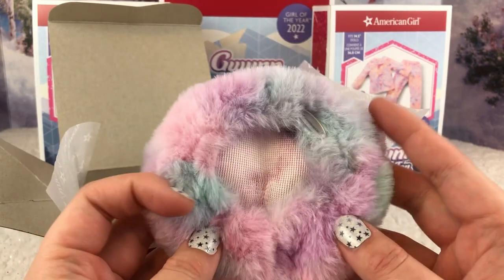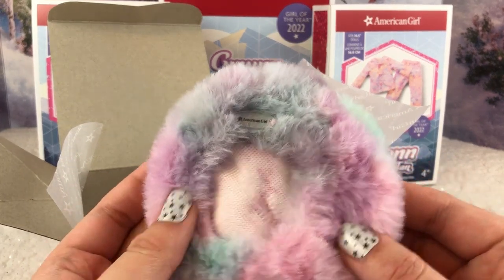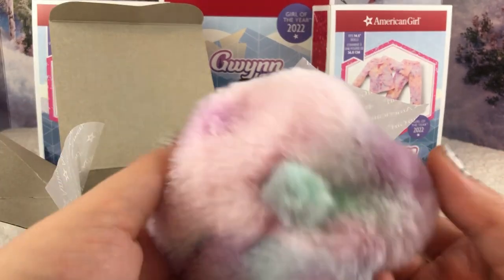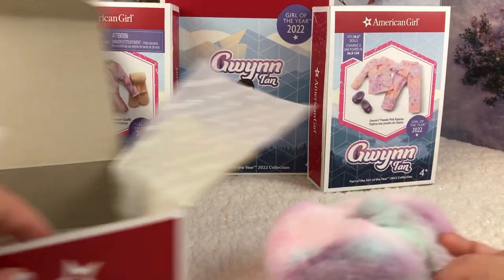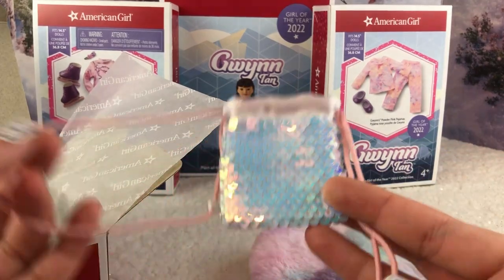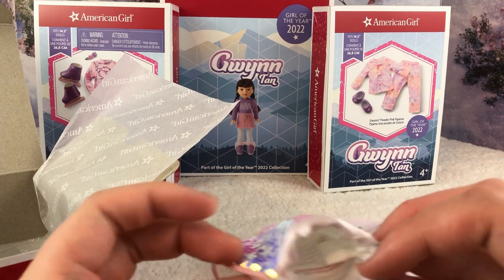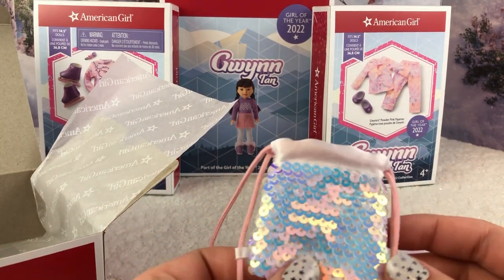I think my favorite part of Gwyn's accessories is the furry hat — it's so adorable and soft. It has a nice elastic band so you can stretch it over the doll's head without messing up her hairstyle, which is great because sometimes they're just stiff. I love the colors — mint, purple, and pink. There's also a drawstring sequin bag; unfortunately it's not a flip-sequin type that changes color, but it's still really cool.